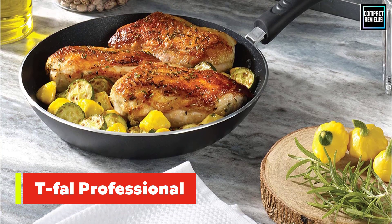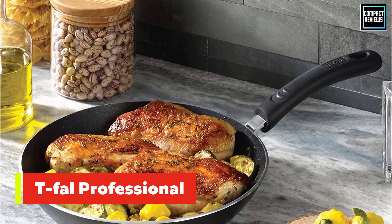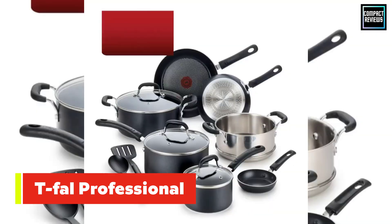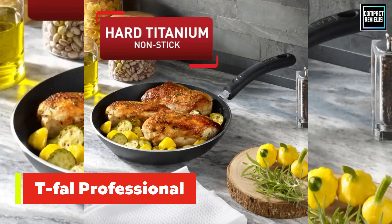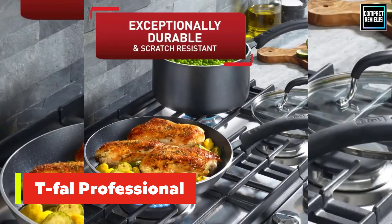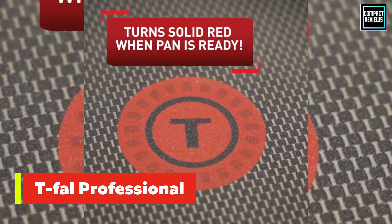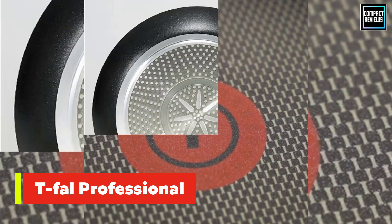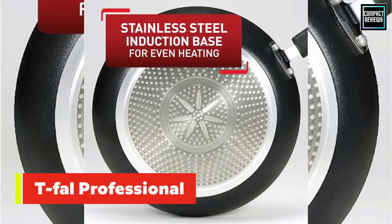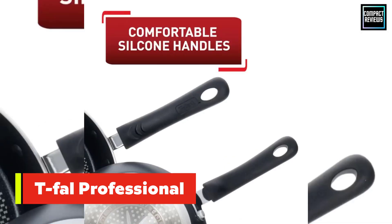Number 3: T-Fal Professional Non-Stick Dishwasher Safe Cookware Set. This induction-safe, non-stick cookware set won't break the budget, and it includes plenty of useful pieces, like a steamer insert that will come in handy for fish, vegetables, or even Chinese buns. The pieces have a non-stick interior with a patented ThermoSpot indicator that changes color when the pots are preheated and ready for food to be added.